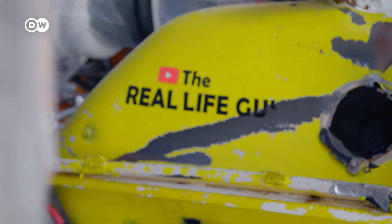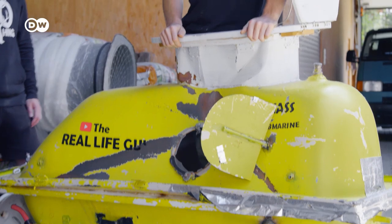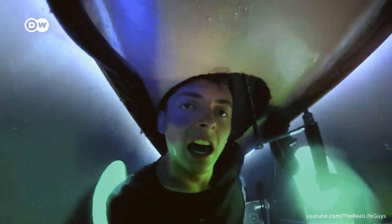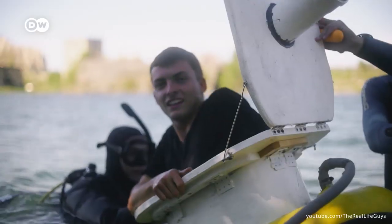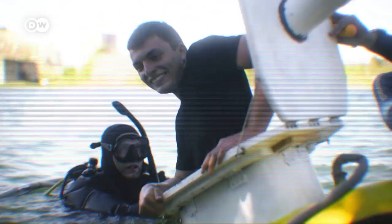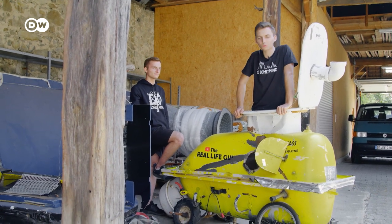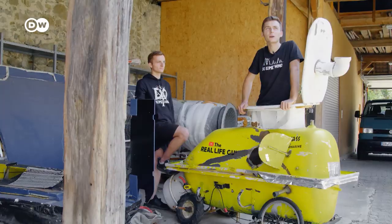This contraption also raised quite a few eyebrows. This is our submarine — it's the best-known invention, but also the most dangerous thing we've ever built. Here's a hole where lots of water comes in; I try to hold it shut, but it doesn't help. That was close. Sometimes we do dangerous things, but we always try to assess what's too risky and what we can try. Here we had a diver along, an oxygen tank inside, and a cable hooked on behind, so it was pretty well secured.